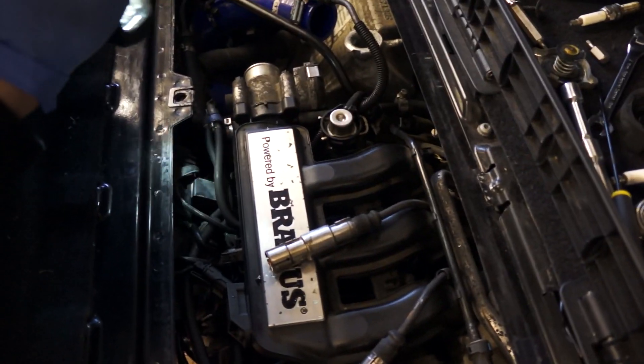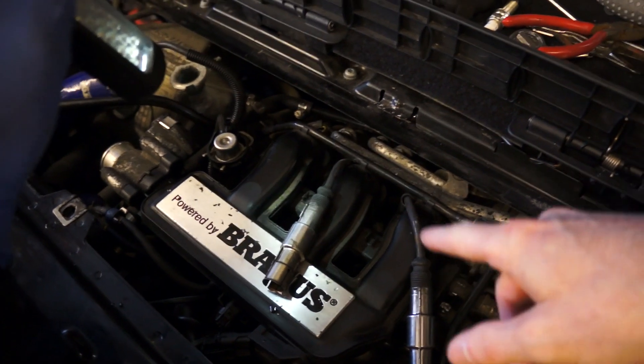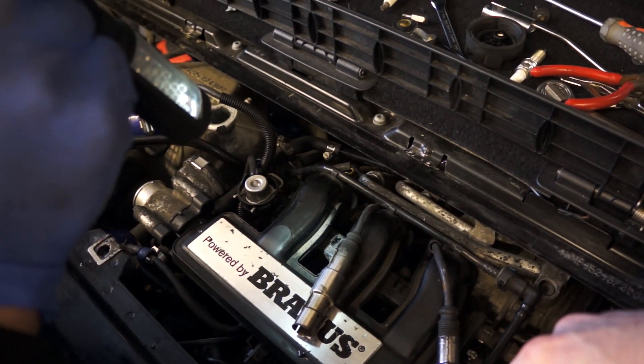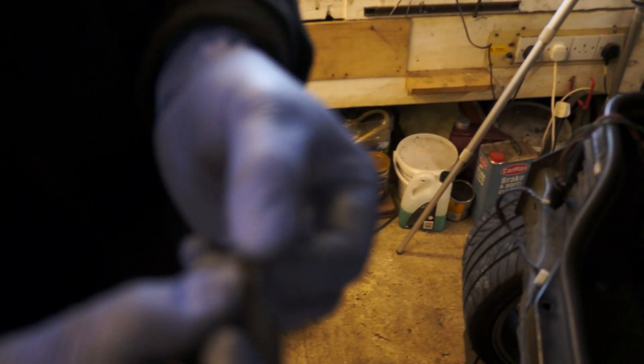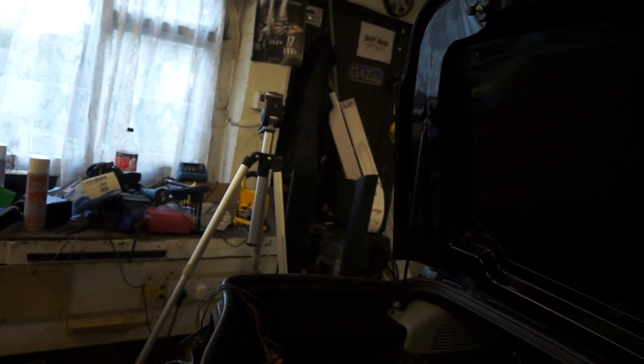Darren has kindly removed the spark plugs from all three cylinders. We knew we had an issue with cylinder one. We haven't put the scope down yet but Darren noticed in cylinder two there was some nasty horrible stuff down there — some sort of weird matted amalgamation of fibres, actually inside the cylinder. He managed to pull a little bit out. We don't know what it is but it's general debris. How it's getting in there is the question.